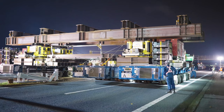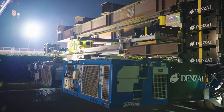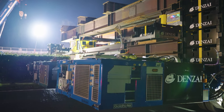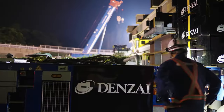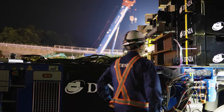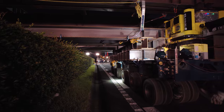Central to the success of this operation was the ingenious utilization of a barrel jack-up system mounted on multi-axle trailers known as SPMTs, or self-propelled modular transporters, complemented by a robust H-steel grid pedestal.